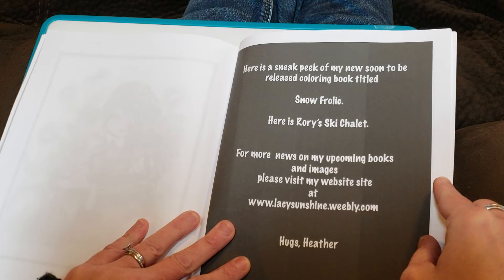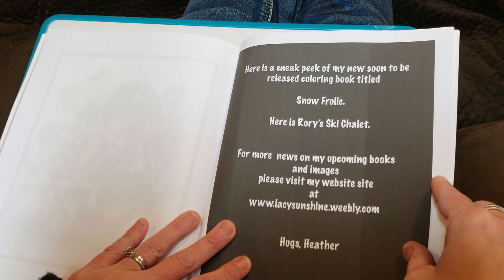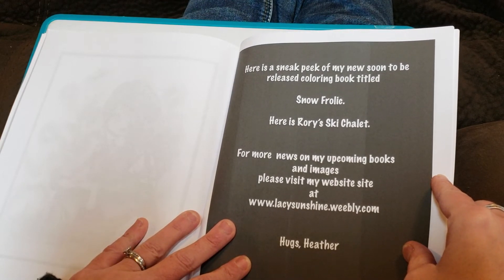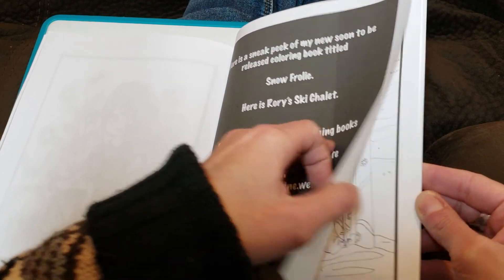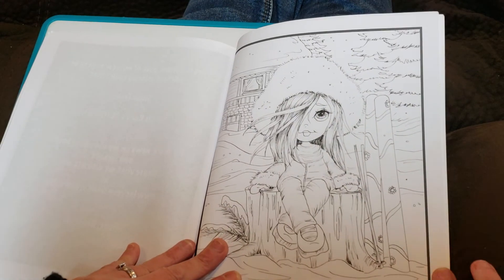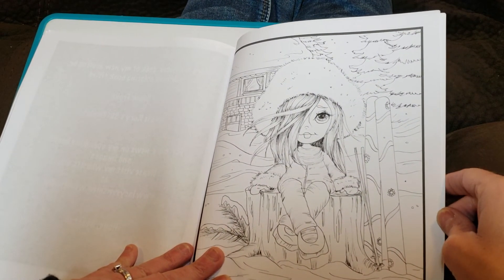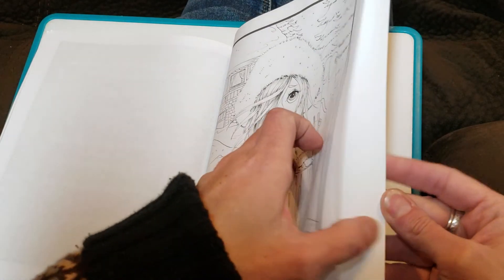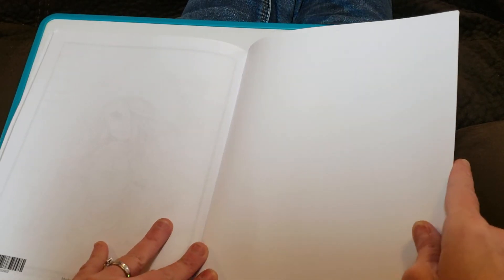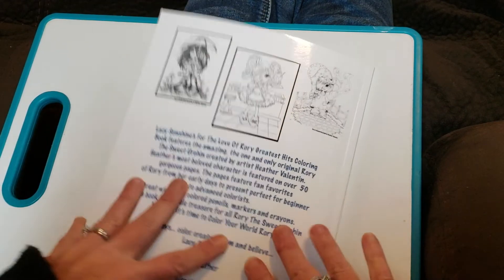Here's a sneak peek of my soon-to-be-released coloring book titled Snow Frolic. Here's Rory's ski chalet — this is going to be from that new book. And that's the end. Here's the back of the book.